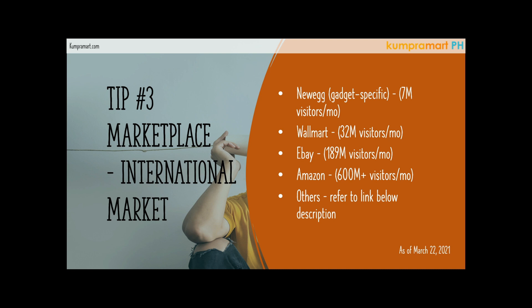For free international options, number one is Newegg. If you are selling gadget-specific items, you can actually sell your items for free on Newegg. Newegg has on average seven million visitors worldwide per month, mostly the US market. So if you're targeting American buyers, you can post your gadget-specific products for free on Newegg.